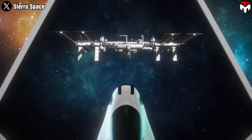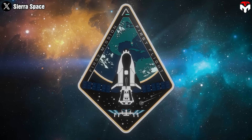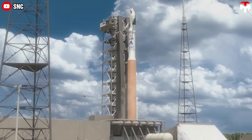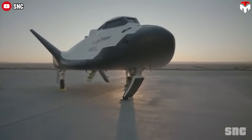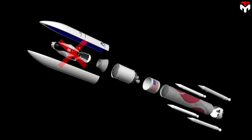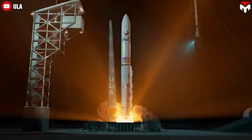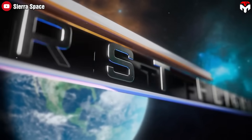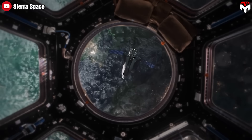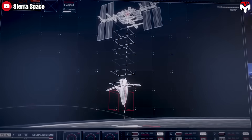Now that we know more about how Dream Chaser compares to the space shuttle and some of the improvements Sierra Space has made, let's look at how Tenacity is progressing toward its first launch. Sierra Space's Dream Chaser was off the manifest for ULA's second Vulcan Centaur flight due to scheduling delays. The rocket launched in early October, and Tenacity's maiden launch is now set for early 2025, still atop the Vulcan Centaur. The space plane arrived at Florida's Kennedy Space Center on May 20, and for its first mission, will carry about 3,850 kilograms to the International Space Station.